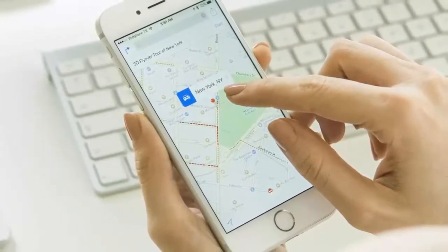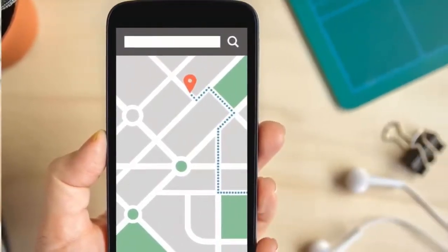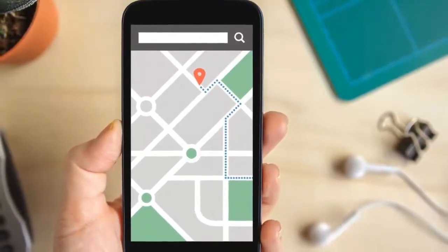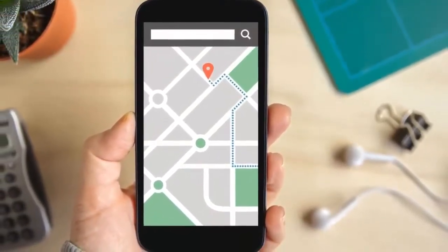Create an itinerary. When researching possible points of interest, use apps like Google Maps to mark all your places to visit on a map and the best ways to get there. Take printed copies of everything — if you have planned several things on your phone, be sure to print everything. You never know when you might find yourself without internet access.